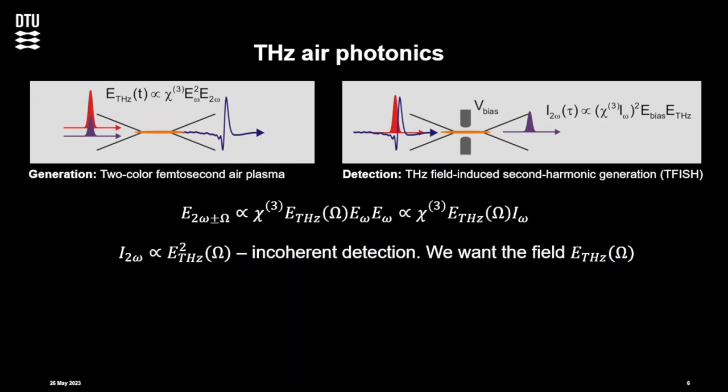Since it scales in this manner, the electric field generated at two omega is proportional to the chi-3 of the medium, the terahertz field strength, and the intensity of the probe field. But we never detect the electric field of blue light — we detect the power, the intensity. That means the intensity is proportional to the terahertz field squared, which is the intensity of the terahertz field. We don't like that — we would like to get the field itself. It's not enough just to take the square root of this signal because we don't get the sign.